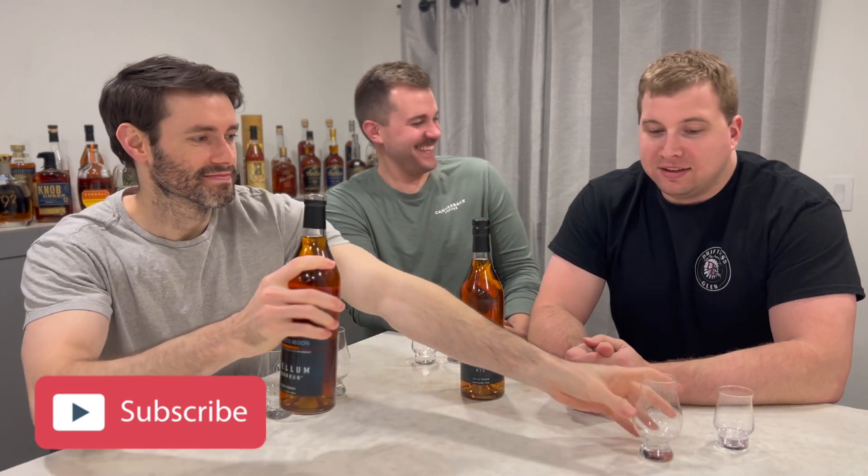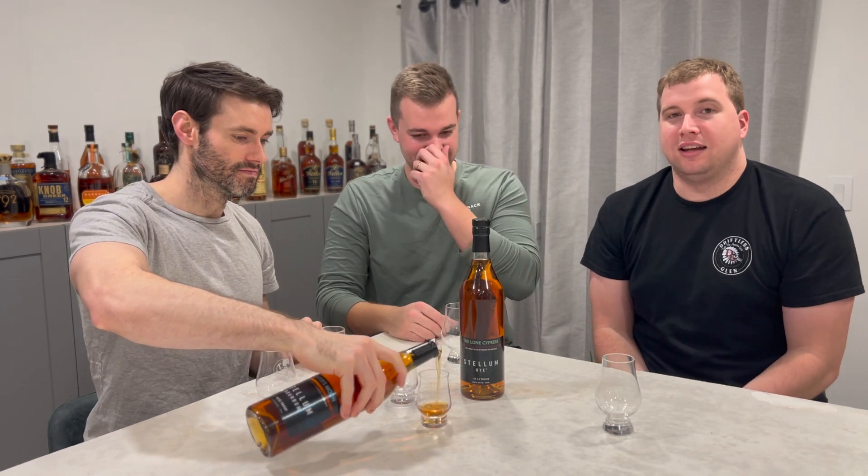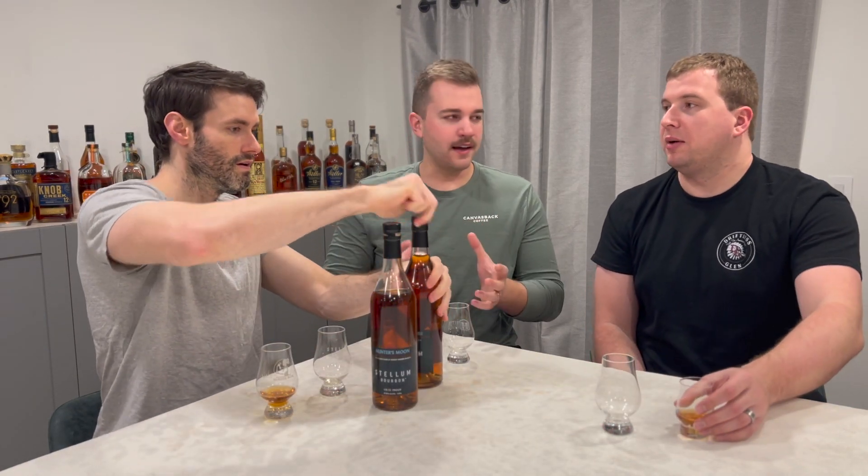We'll go ahead and get these poured. Thank you guys for watching our videos — please subscribe to our channel. Towards the end we will do a try-by-deny. We'll let you know if the bottle is worth what you're going to pay for it, and which one you should buy.